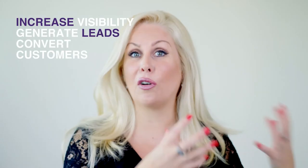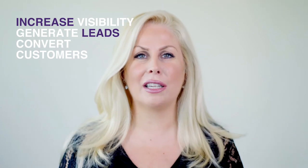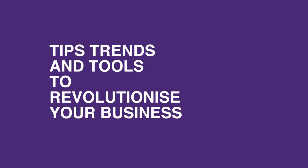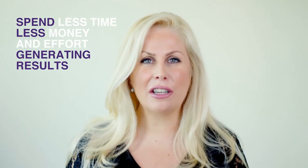If you've enjoyed these tips, you're going to love 'Eight Powerful Ways to Market Your Business Online' — a free half-day program where you'll spend from 9 a.m. to 12 p.m. with me working on your business. We're going to look at methods to ramp up your online visibility, generate more leads and convert more customers, diving deeper into key tips, trends and tools to revolutionize how your business markets online. You'll also learn how to spend less time, less money and less effort generating amazing results.